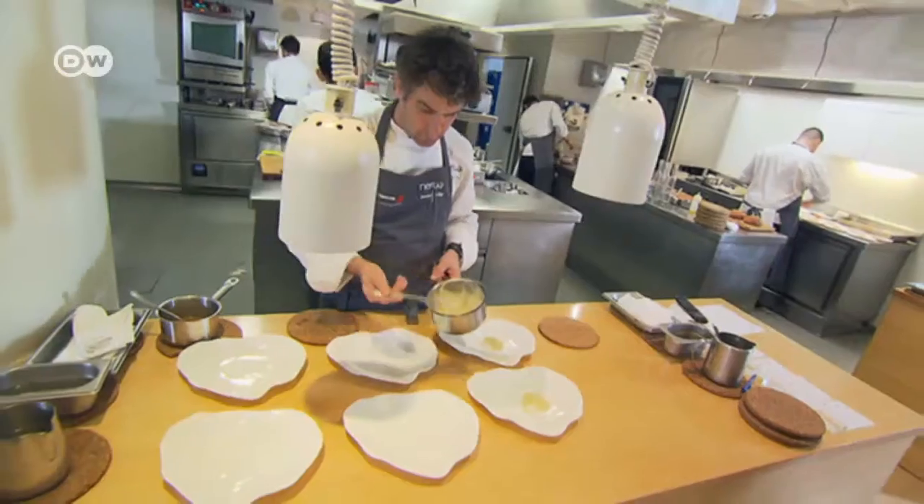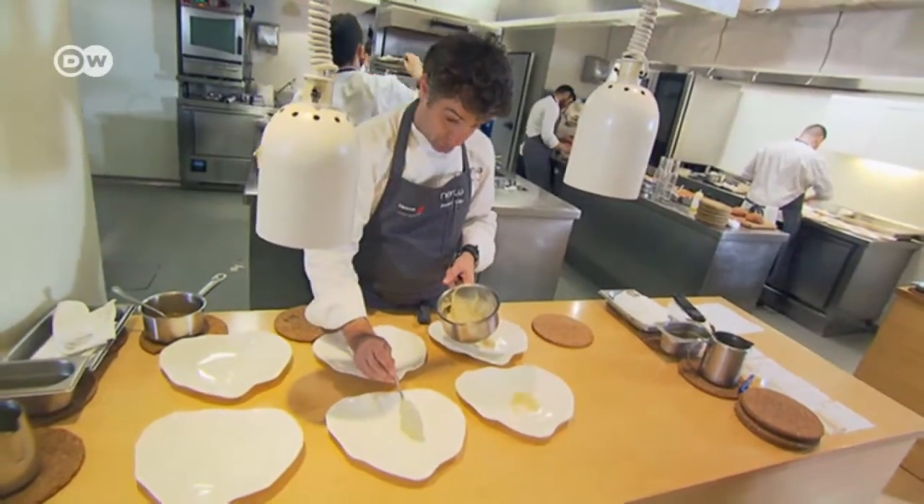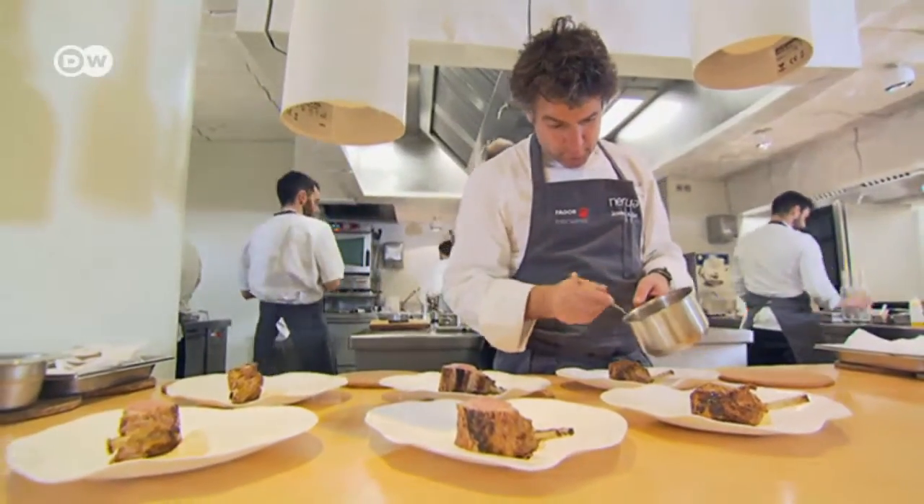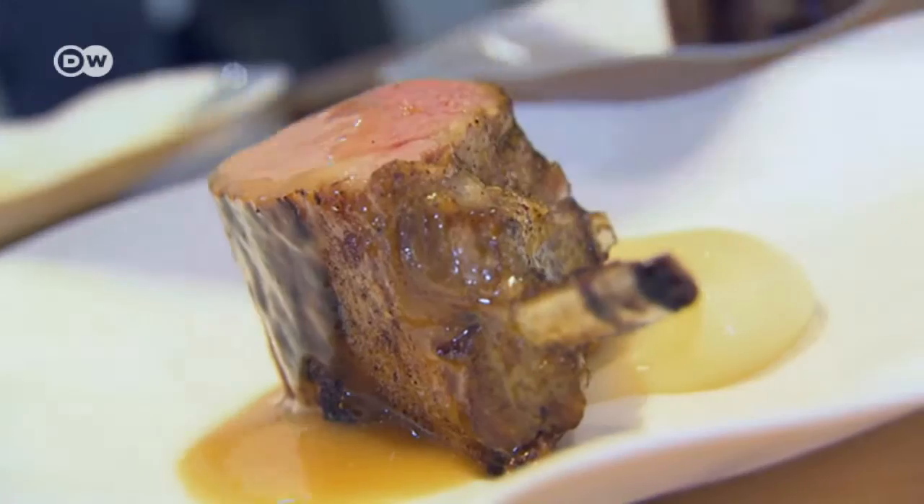But visitors don't come only for the art. There's also exquisite Basque food. The Guggenheim in Bilbao is the first Guggenheim to offer Michelin star cuisine.